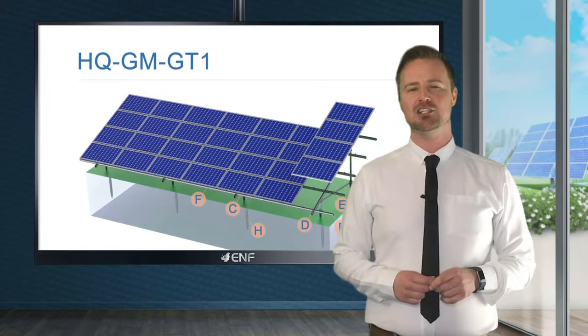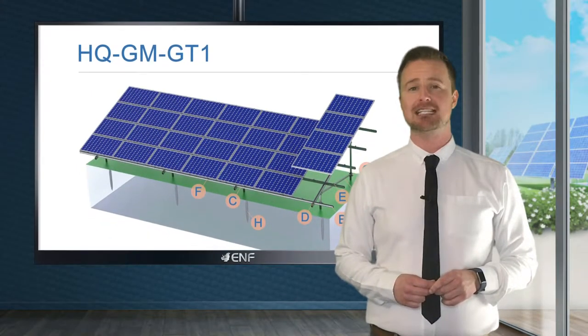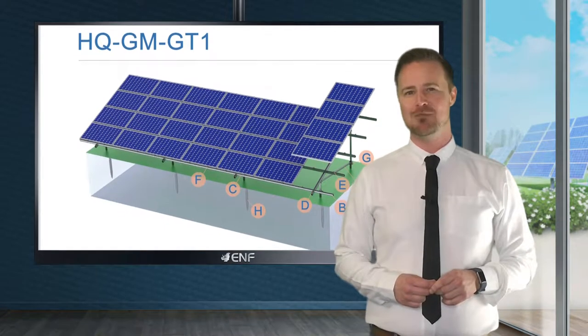Here is the information on the HQ-GT1 ground mounting system, manufactured by Charmen HQ Mount.